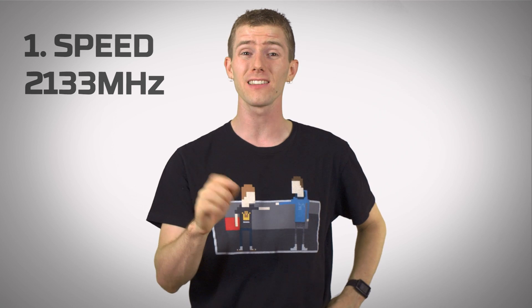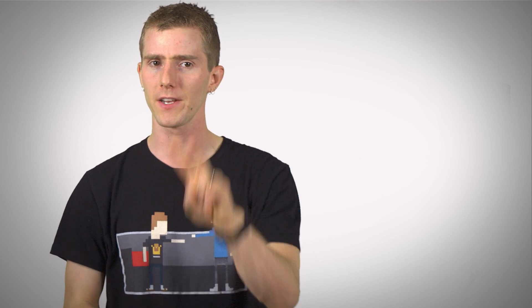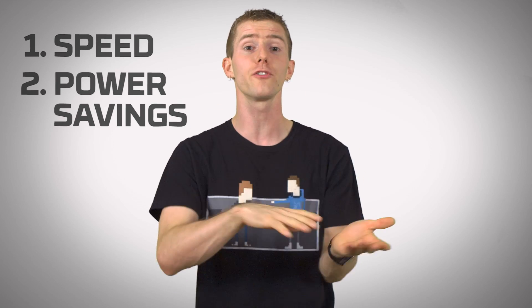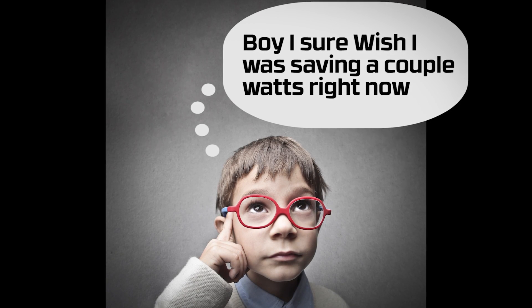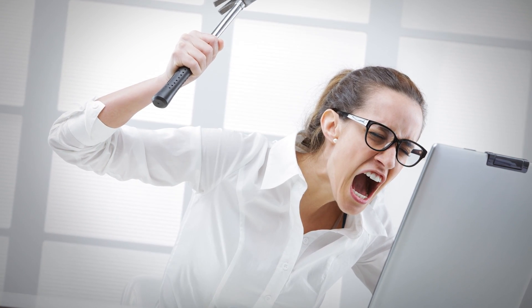And this is while requiring as little as 1.2 volts per module, which leads well into benefit number two: power savings. DDR4 is more efficient than DDR3, consuming up to 40% less power. This is something that might not seem like a big deal in your desktop PC, but let's talk next time your notebook shuts down due to low battery when you were four seconds from submitting that homework assignment. And when it comes to mobile devices, every little bit counts.